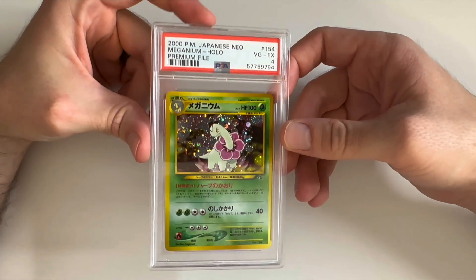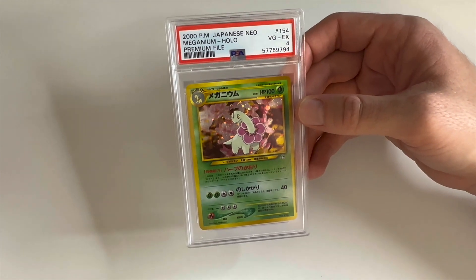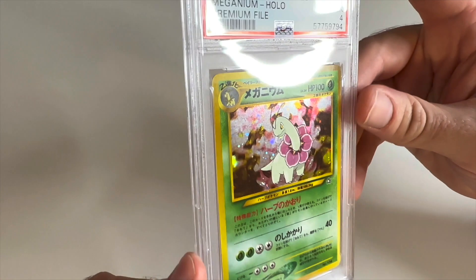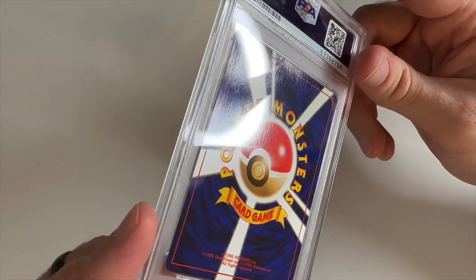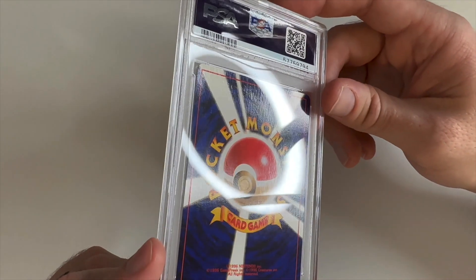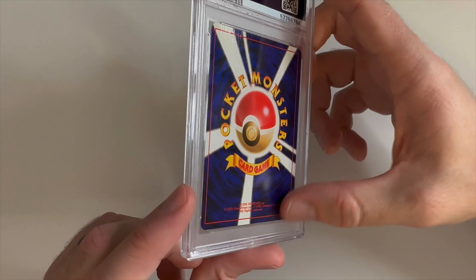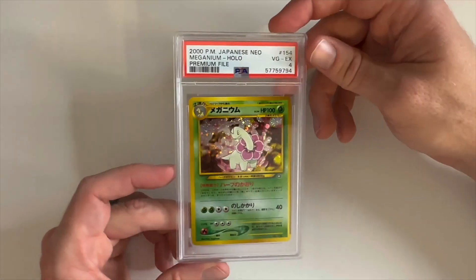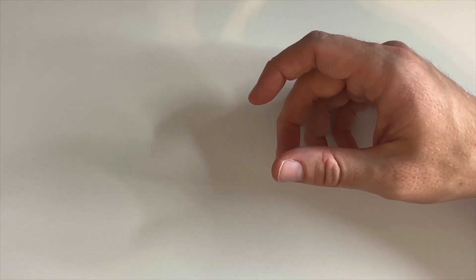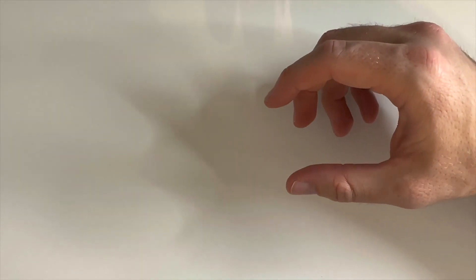Wrapping it up — we have Meganium from the Premium File, same as all these Japanese ones. That's another 4. Taking a look, you can kind of see it right up there but it's very faint, not as bad as the Typhlosion. Really unfortunate. But overall pretty solid grades — it's good to have them all back. Let me know what you think. Maybe I'll show some off comparing condition differences, and we'll catch you on the next one. Peace.